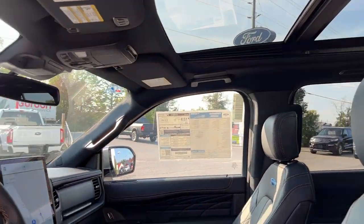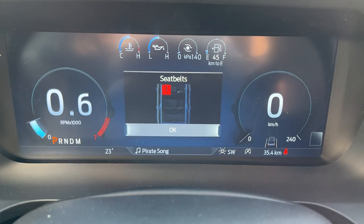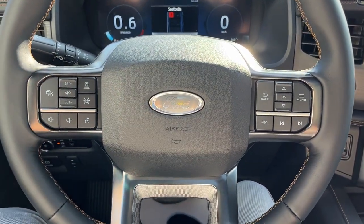You do have your garage door opener at the top. Stepping into the vehicle, you do have a 12-inch digital display right behind the steering wheel, which is customizable, and a really comfortable steering wheel that is heated.